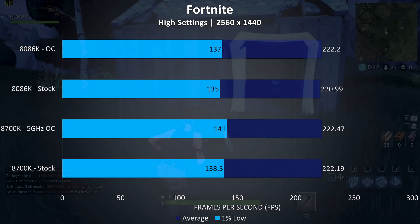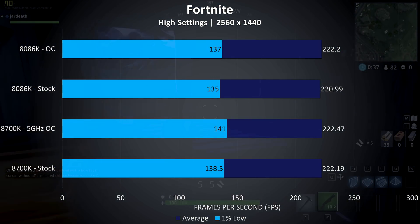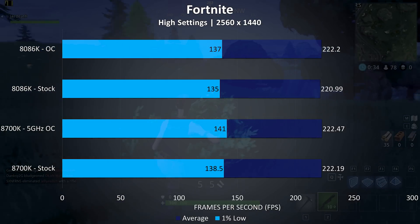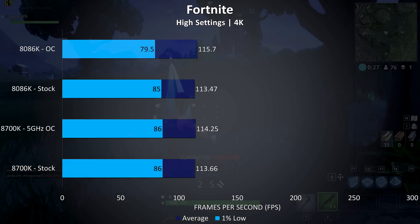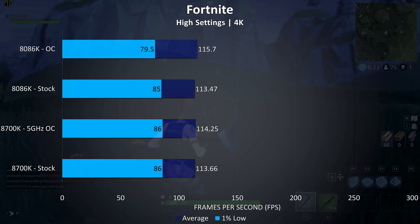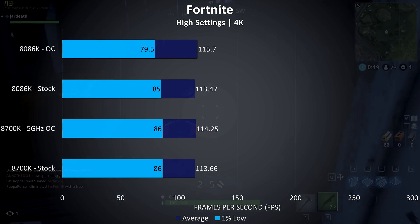Stepping up to 1440p still saw very high frame rates, with almost no difference between them now regardless of overclocks, as the CPU becomes less important at higher resolutions. At 1440p in all cases the 8700K was actually ahead. At 4K the game was still playable as it's pretty well optimized. At stock the results were very similar, and while overclocked the 8086K was 1.2% ahead.